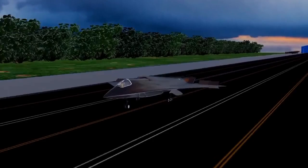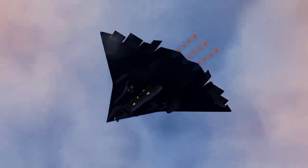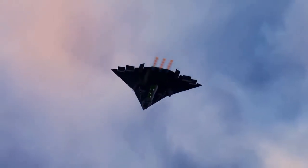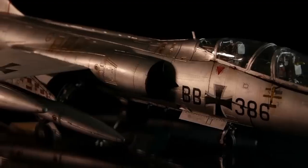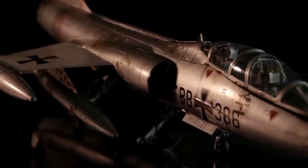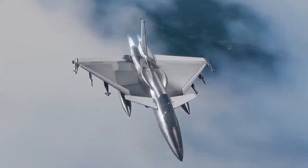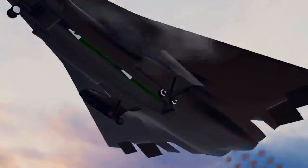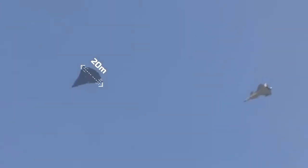China's Chengdu J-36 is being called a prototype sixth-generation fighter jet. We created a 3D model of it based on viral footage and China's earlier J-20 fifth-generation aircraft. While it's not an exact replica, it gives us a pretty good idea. A key function of fighter jets is to carry heavy weapons, which means they need strong wings. From the video, the J-36 seems to have a wide wingspan, possibly around 20 meters.